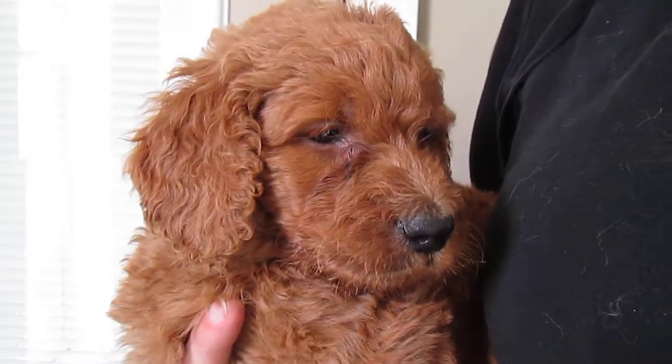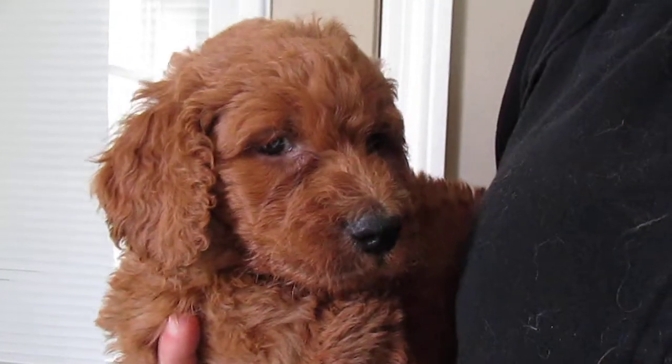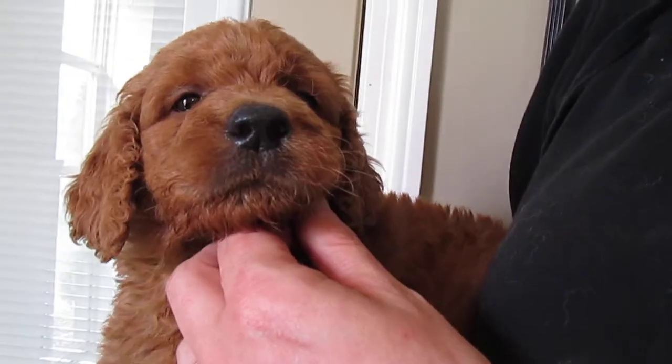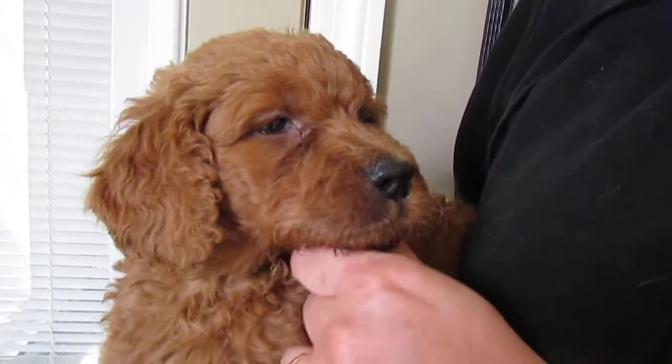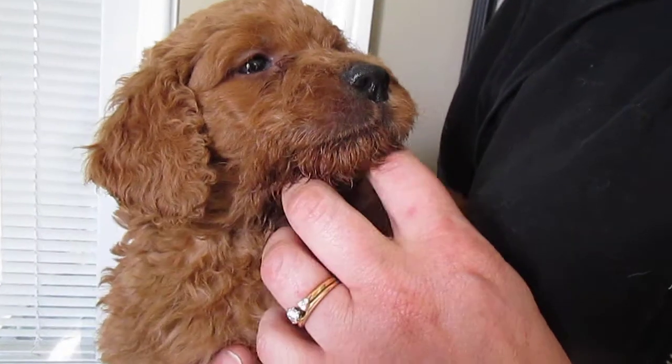Here we have a male from Cinnamon's Litter. He is really, really cute, as you can see — just a cute little face. He's got a great coat. He is actually one of only two males. We only have two males out of Cinnamon's Litter; the rest are females.